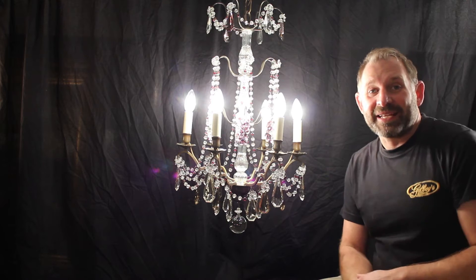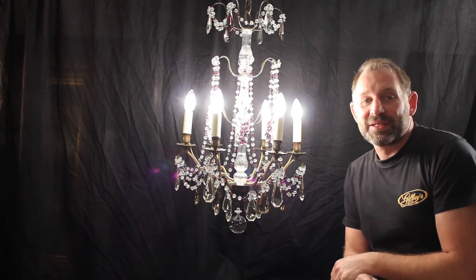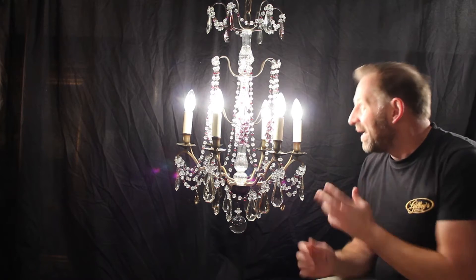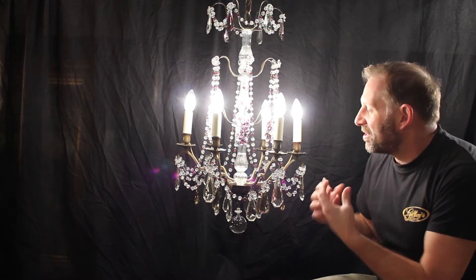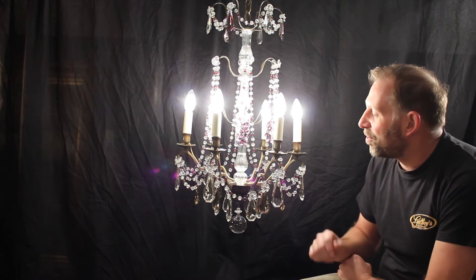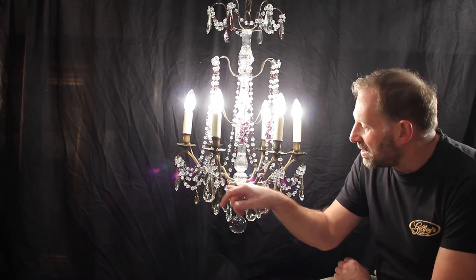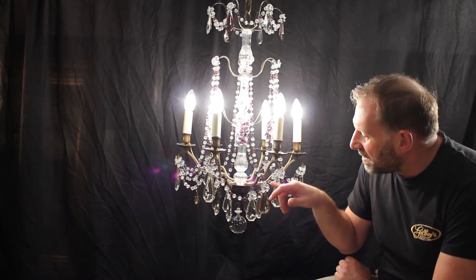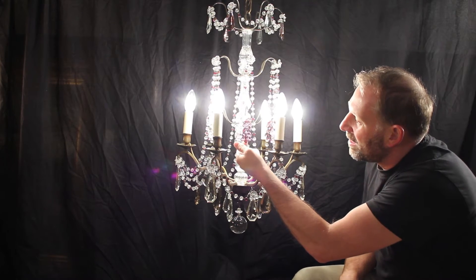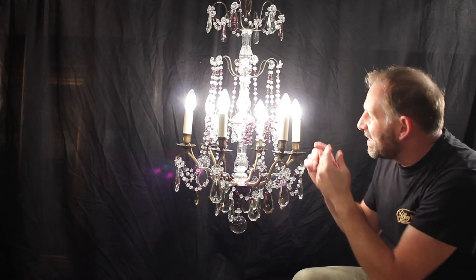Another one of our spectacular chandeliers that we've sourced from France. This one dates to around 1900, around that sort of period. It's just festooned with beautiful glass coffin drops and these lovely swags, which are separated with little amethyst stones here of glass. There's bunches of glass grapes here in the centre, on the centre tiers.